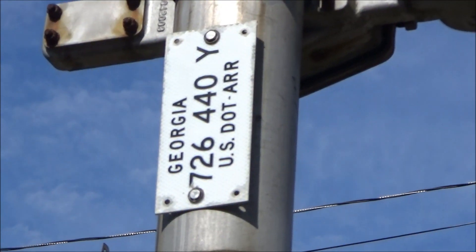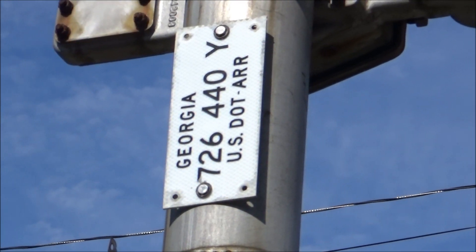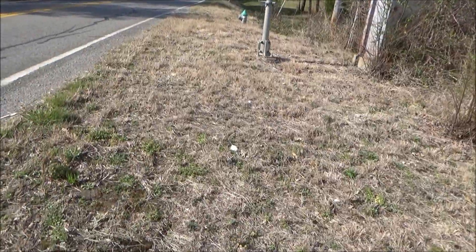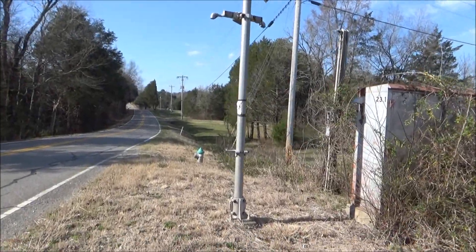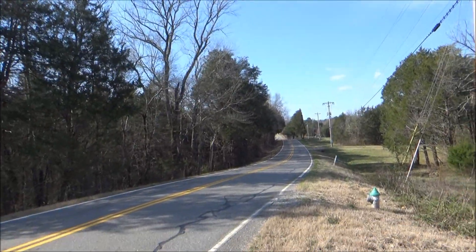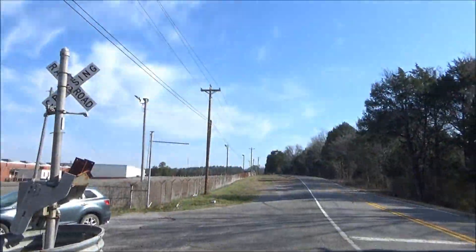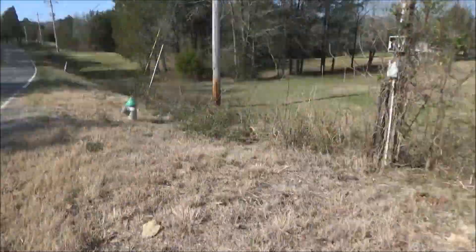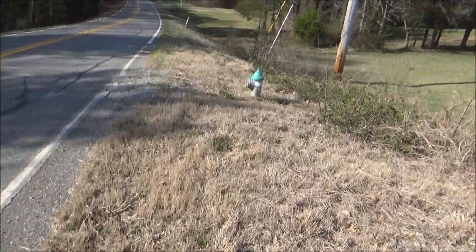We've got a DOT tag — the DOT number is 726440Y. Over here we have another gateless signal; this is an auxiliary signal that will help provide some extra view because the road kind of dog-legs going around this crossing, so this helps provide a bit of extra visibility for oncoming traffic.